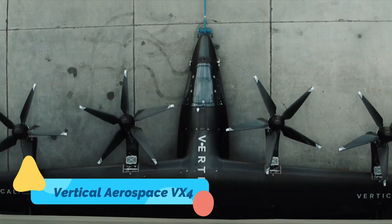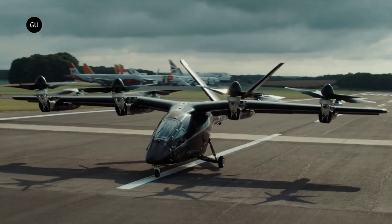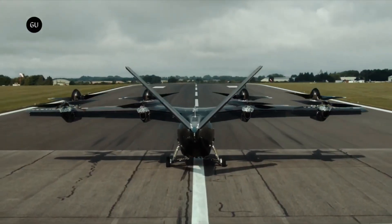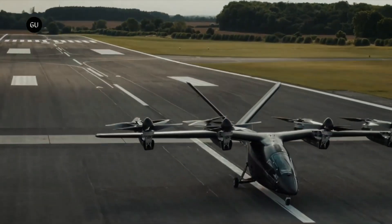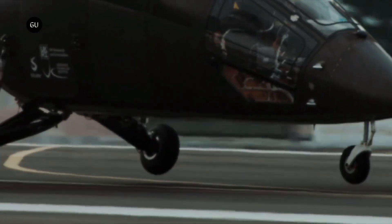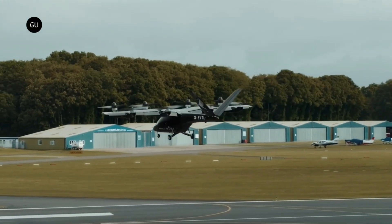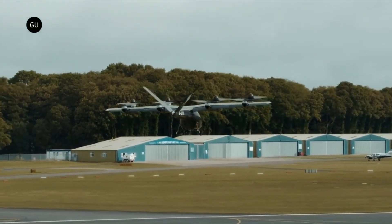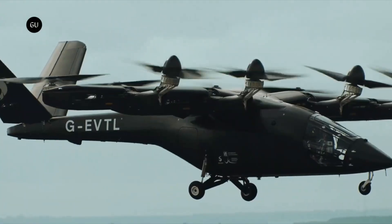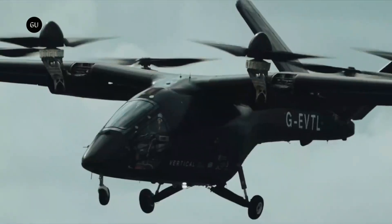Vertical Aerospace VX4. The Vertical Aerospace VX4 is a revolutionary four-passenger EVTOL aircraft designed for urban and regional air travel. Unlike traditional helicopters, the VX4 is fully electric, producing zero emissions and operating at a noise level significantly lower than conventional aircraft. Powered by eight propellers, it has a range of over 100 miles (160 kilometers) and a top speed of 200 miles per hour (320 kilometers per hour), making it an ideal choice for fast, efficient urban transportation.